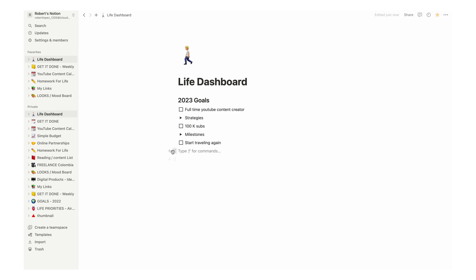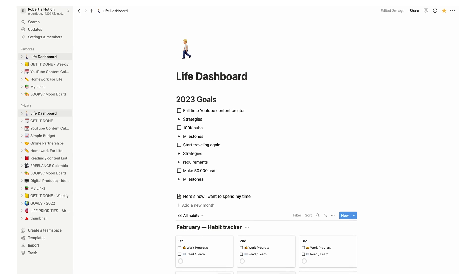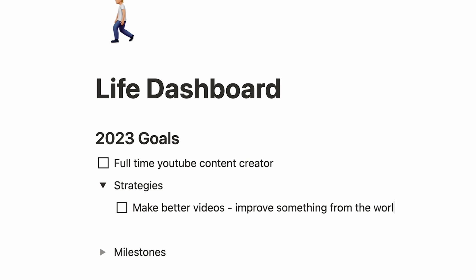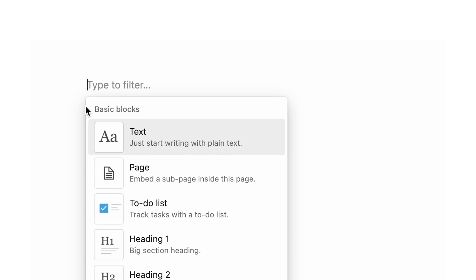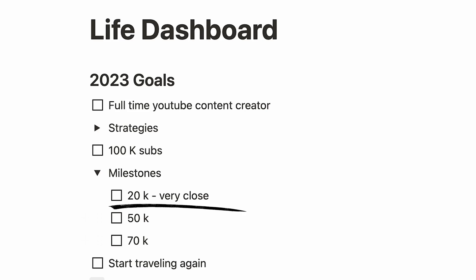So as usual, I made my list. I used the habit tracker template. Here in the top part, I wrote my 2023 goals and then I added a list of strategies or milestones to each goal using a toggle list so I can hide it. 100,000 subscribers — this number is intimidating for me, which is why I have a list of little milestones. 20k, almost there.